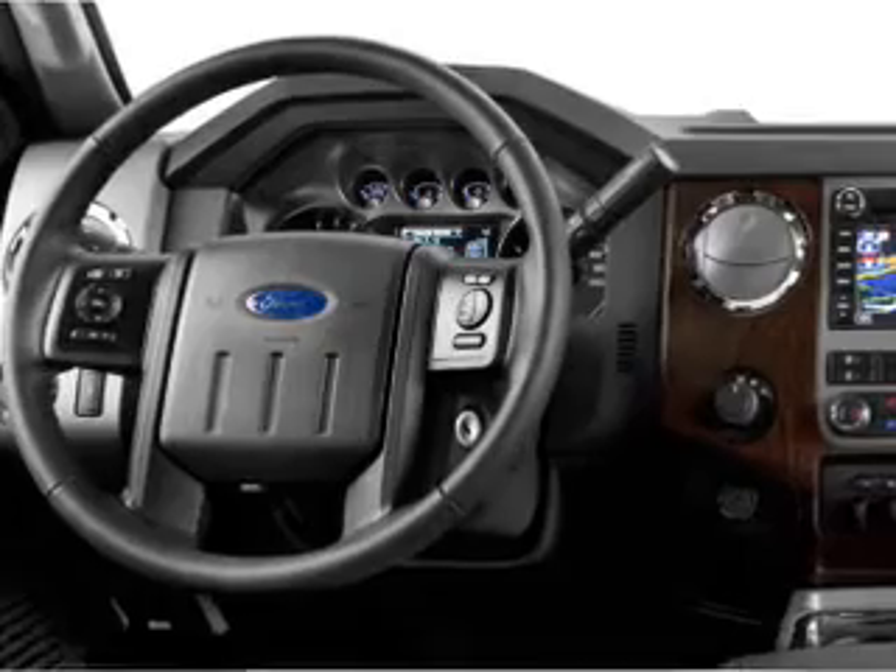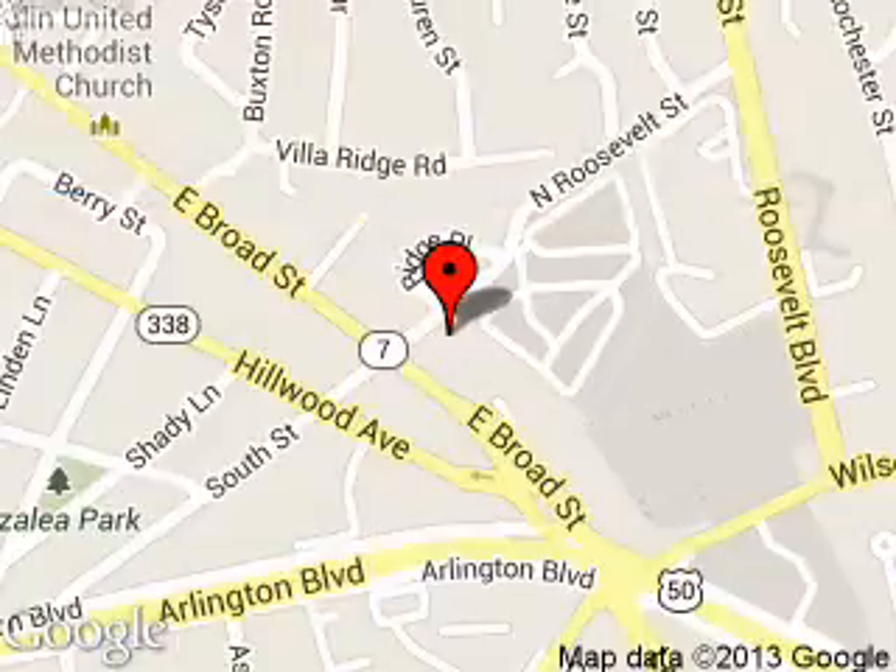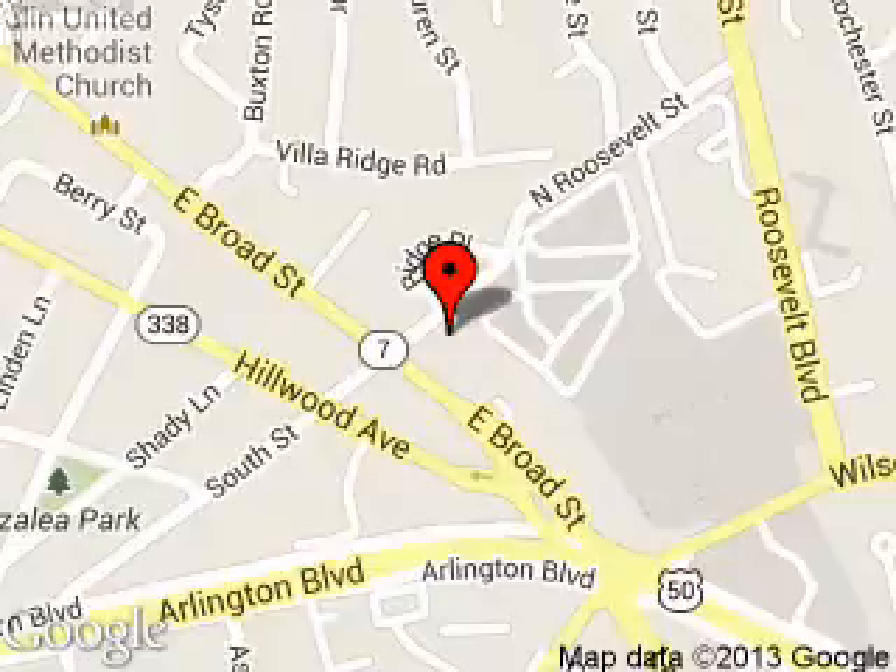Call or click to contact us today. Coons Ford is dedicated to doing everything possible to ensure that the experience you have selecting your next vehicle is as pleasant as possible. We are located at 1051 East Broad Street, Falls Church, Virginia.